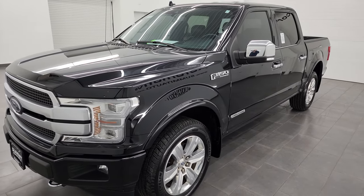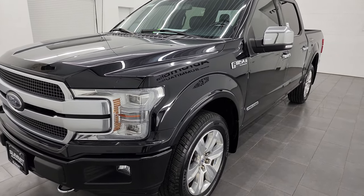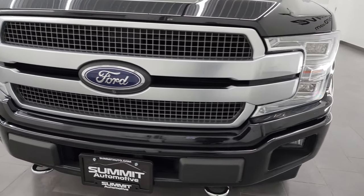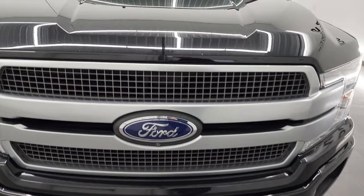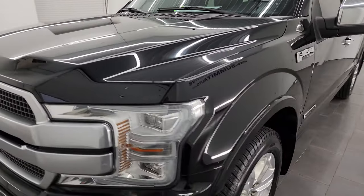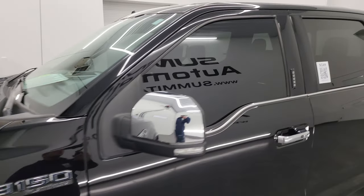This truck has been fully safetied and inspected by our service shop. It has a fresh oil and filter change. All the fluids have been checked and topped off and this truck is 100% ready to go. I'm going to go all the way around in this video — inside, underneath, start it up and take a look under the hood — to give you the most accurate representation of the truck before seeing it in person.